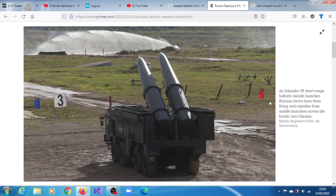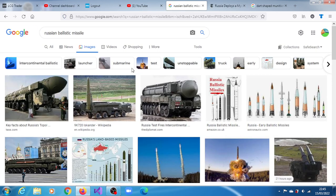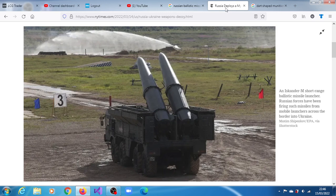This is the Iskander-M range ballistic missile launcher. Russian forces have been firing such missiles from mobile launchers across the border into Ukraine. Each decoy is packed with electronics and produces radio signals to jam or spoof enemy radar attempts to locate the Iskander.